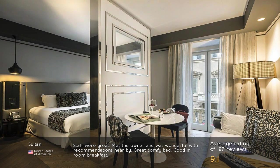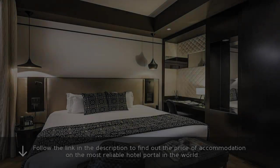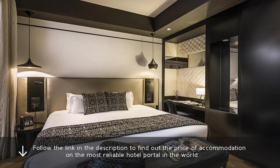Staff were great. Met the owner and he was wonderful with recommendations nearby. Great comfy bed. Good in-room breakfast. Follow the link in the description to find out the price of accommodation on the most reliable hotel portal in the world.